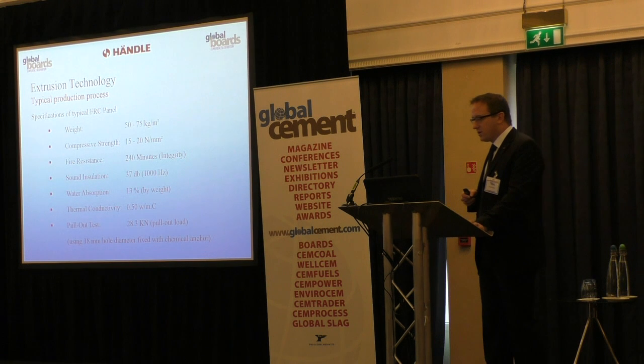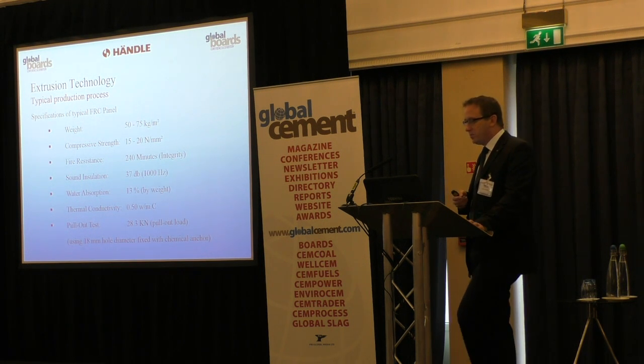Here are some figures from one of our clients for a typical FRC panel. All the data is in your brochures, just to give you an idea of what a typical panel produced by extrusion looks like.